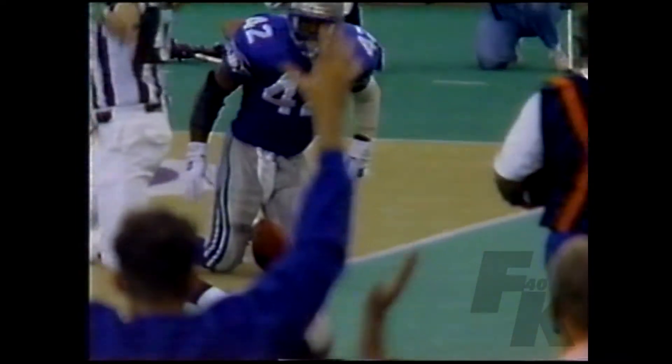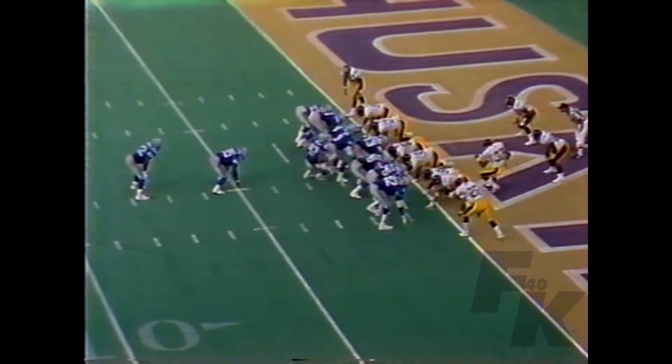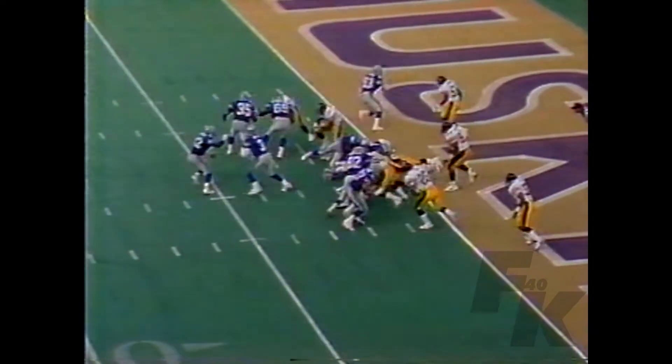But I'm more and more impressed with Chris Warren. And if he continues to do this, he certainly is going to take his place amongst the elite runners in the National Football League. He's a glider with a smooth stride, and he takes it through.